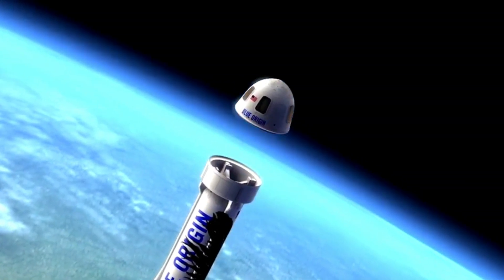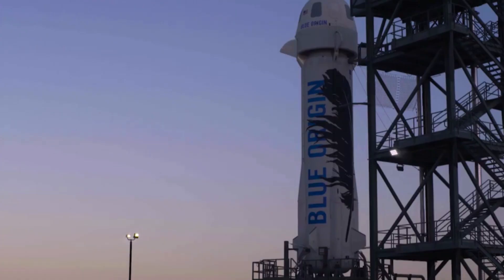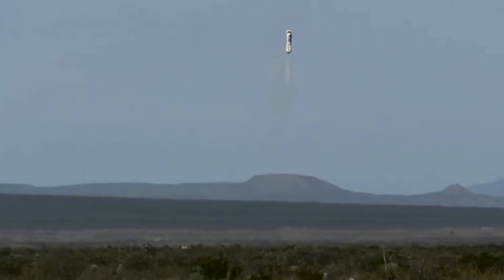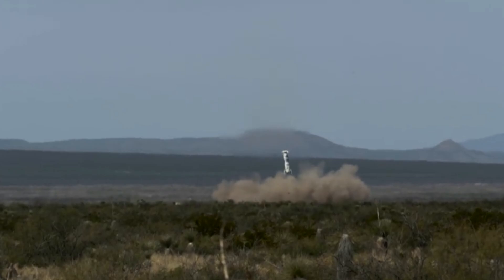Blue Origin has not disclosed how much it charges for a seat on the vehicle. It's also important to point out that Blue Origin has used different New Shepard vehicles for crewed vs. uncrewed flights. All six passenger missions have employed the New Shepard RSS First Step, whereas the recent payload-only launch used the RSS HG Wells. Not to mention, Booster 3, which launched the failed mission in September, was the company's oldest operational rocket, making its debut in December 2017.